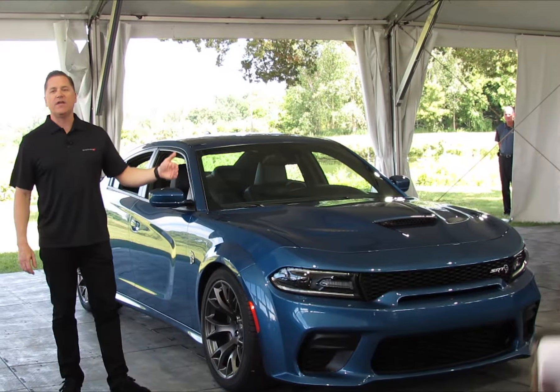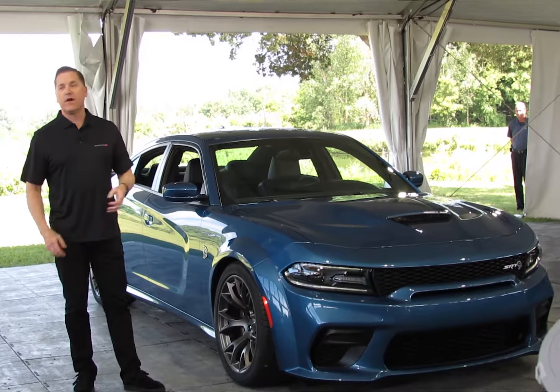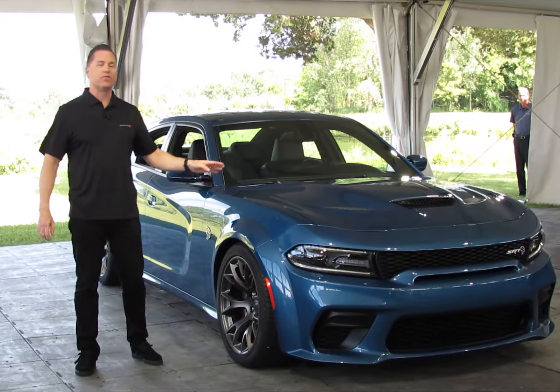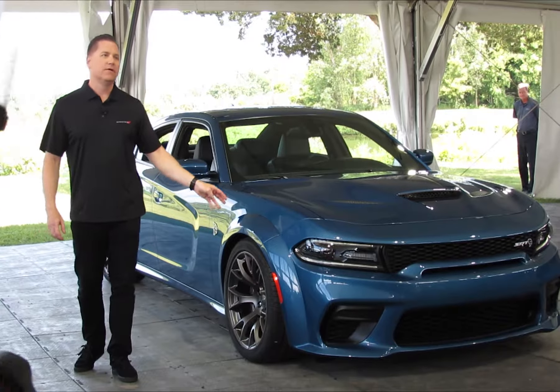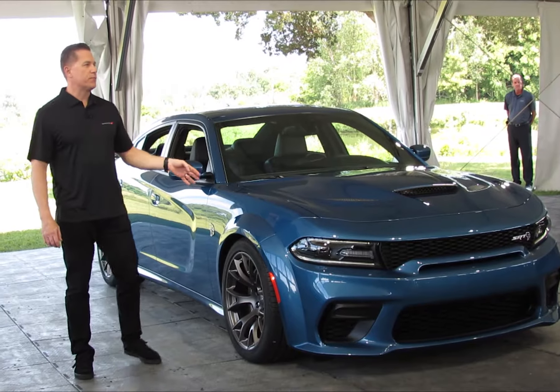The Widebody kit adds three and a half inches to the car, which allowed them to upgrade the suspension as well. You now have 20x11 wheels with 305-35 Pirellis and 32% stiffer springs.